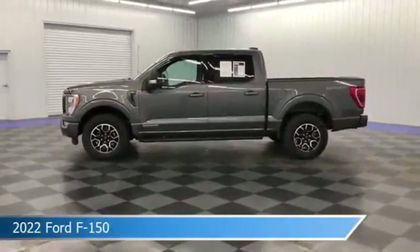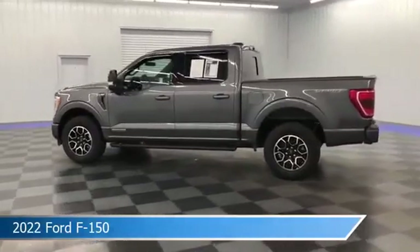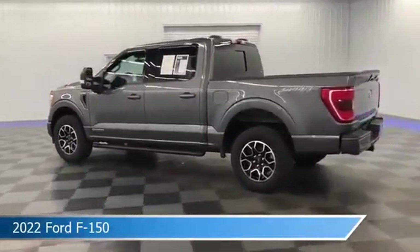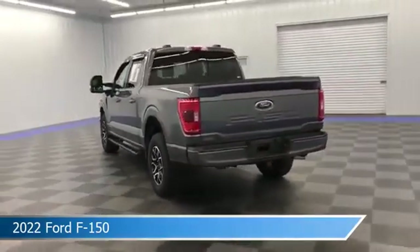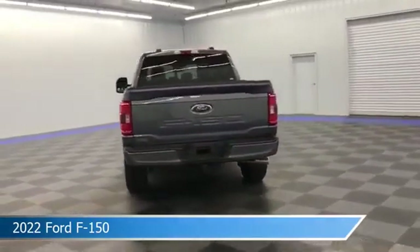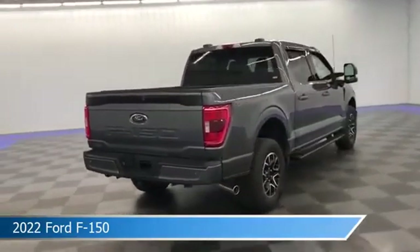Take a look at this 2022 Ford F-150. Equipped with a 10-speed automatic transmission in carbonized gray metallic, this car comes with some great features including alloy wheels, keyless entry, anti-lock brakes, backup camera and more. Come in and check it out today.